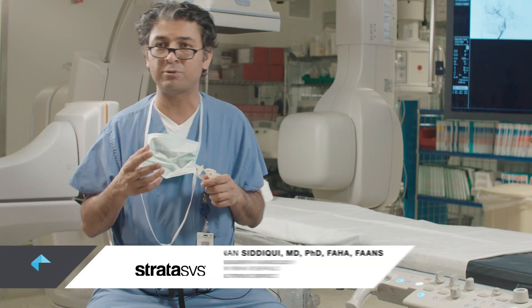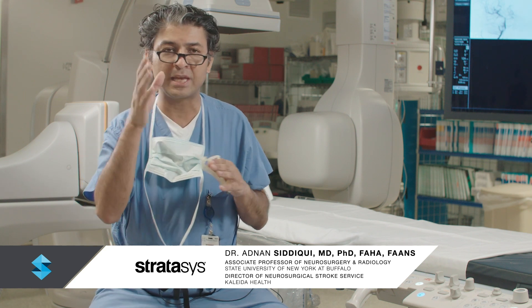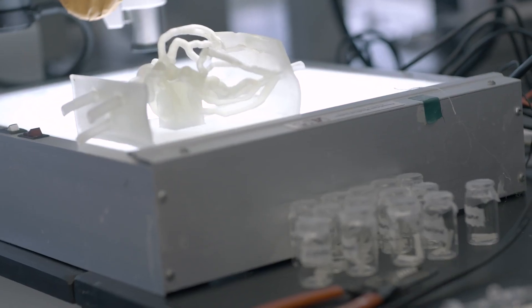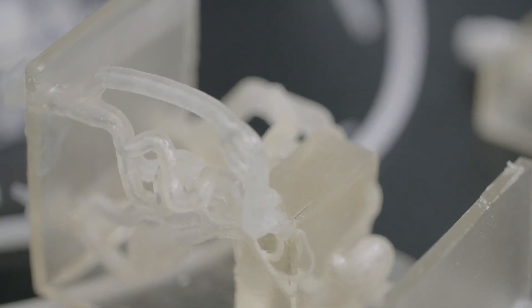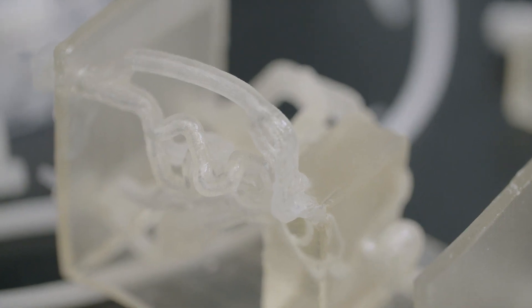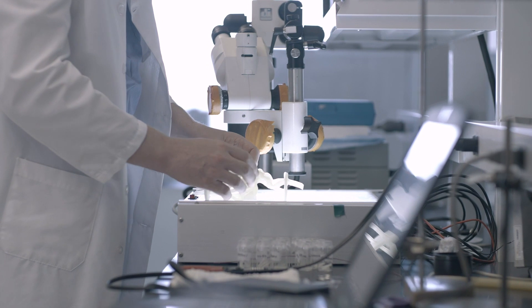The first foray we had was in device testing. We were trying to test how effectively a particular kind of tube can get up to the brain depending on tortuosity. We designed a series of models with differing levels of tortuosity from the chest all the way to the brain, and then tested the devices to see how they performed under those circumstances.